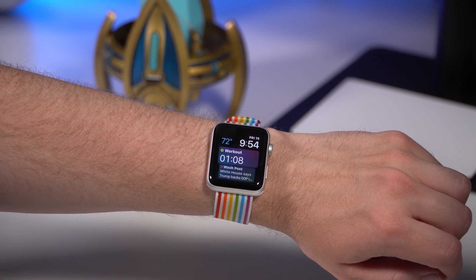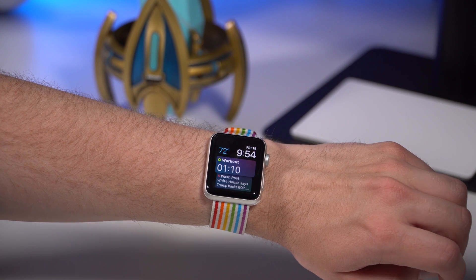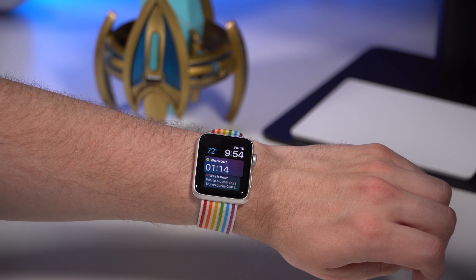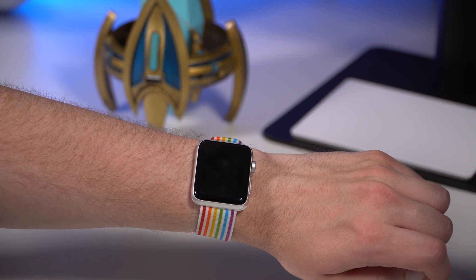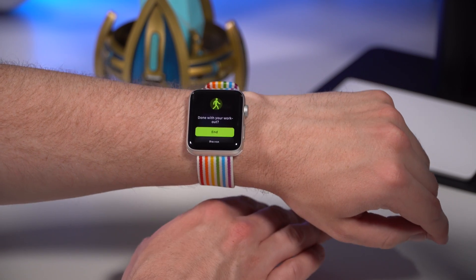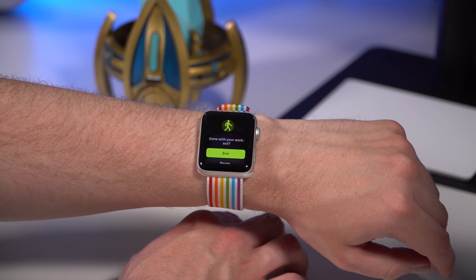It will give you accurate distance, calories burned, and heart rate even though you didn't start a workout. This works the same for running, walking, or any other workout where you didn't actually start it. Not only will it automatically start your workouts, it'll also automatically ask you to end your workouts as well.